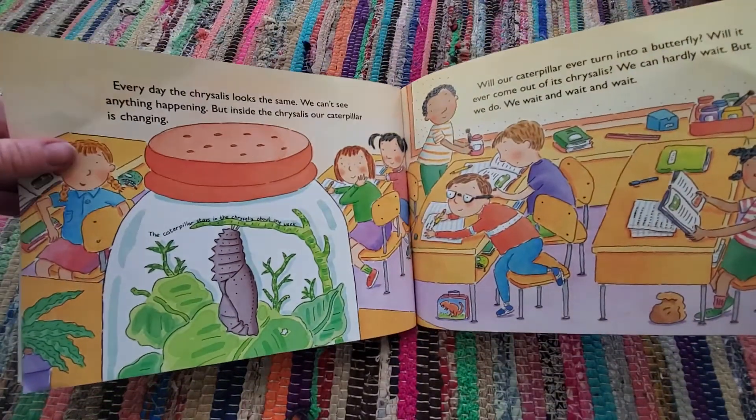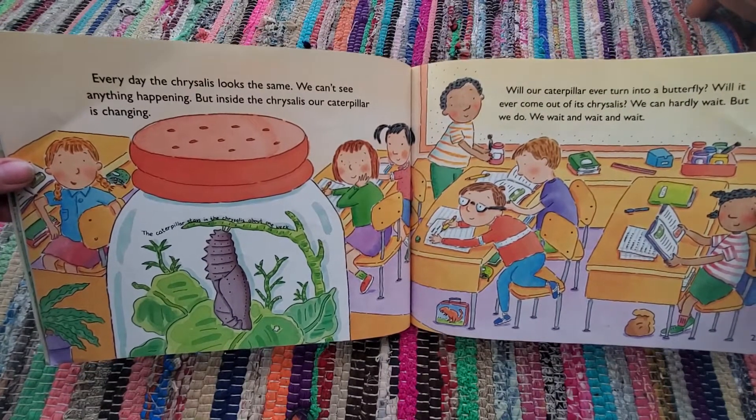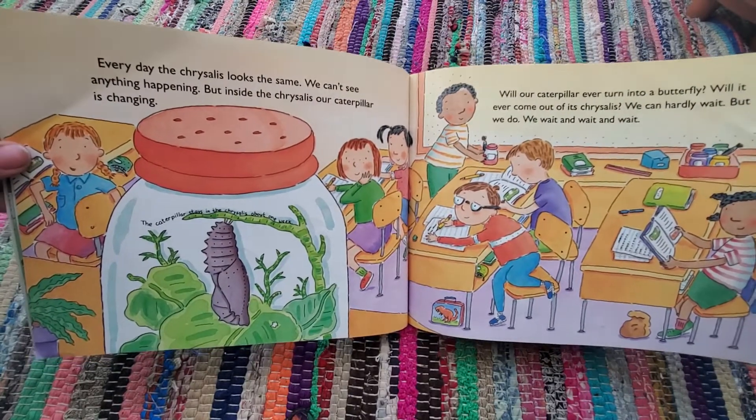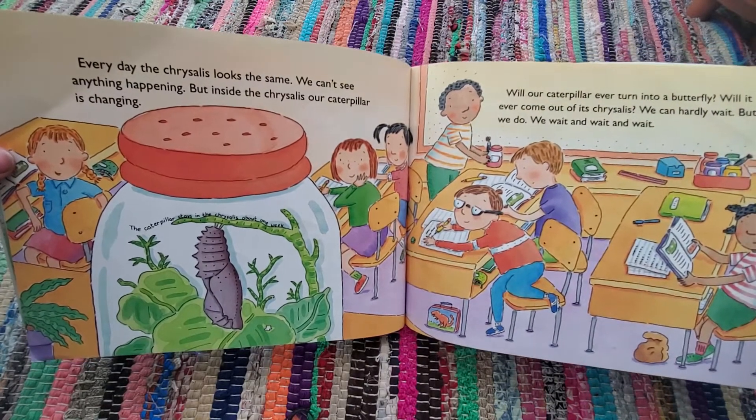Every day, the chrysalis looks the same. We can't see anything happening, but inside the chrysalis, our caterpillar is changing. The caterpillar stays in the chrysalis about one week. Will our caterpillar ever turn into a butterfly? Will it ever come out of its chrysalis? We can hardly wait, but we do.